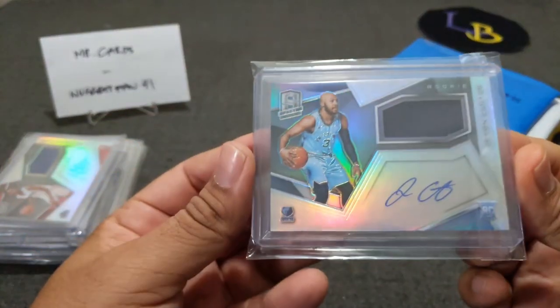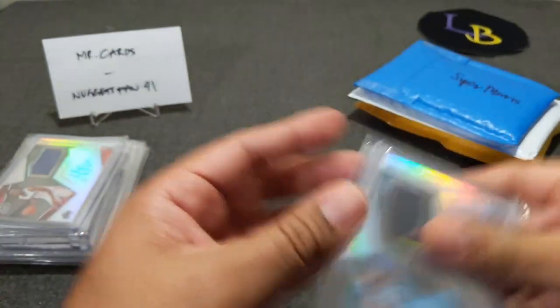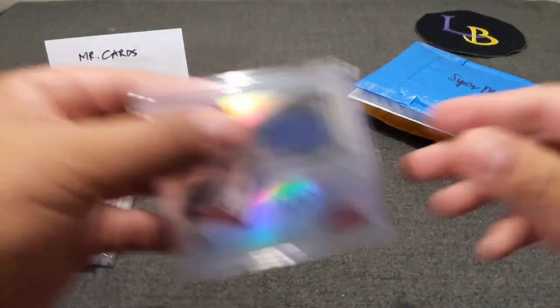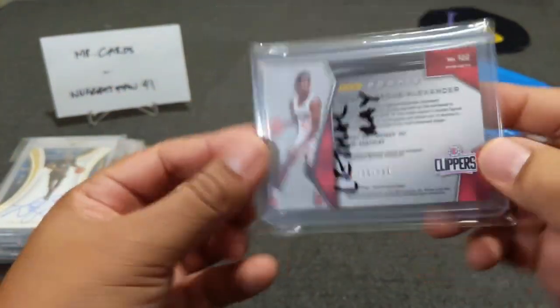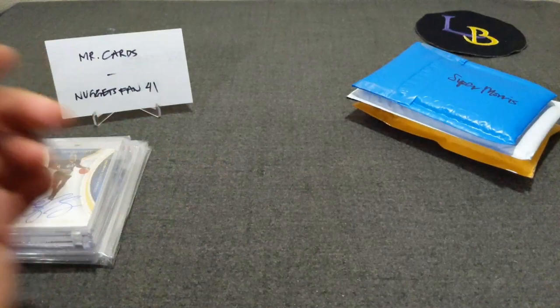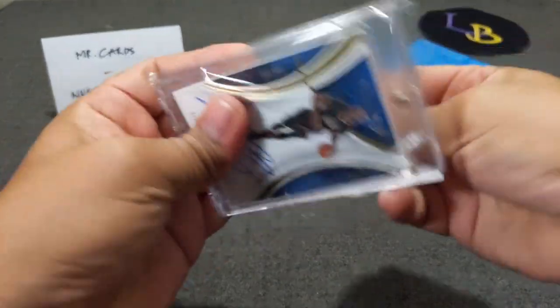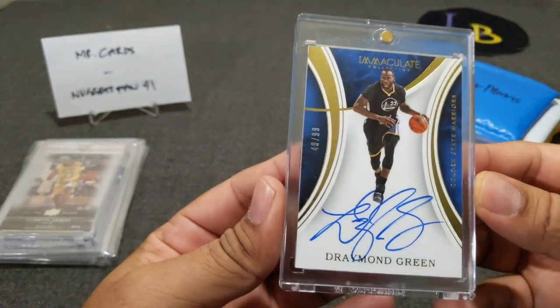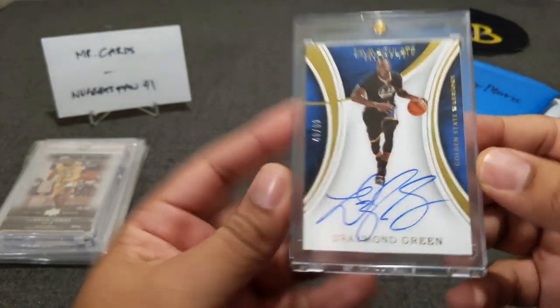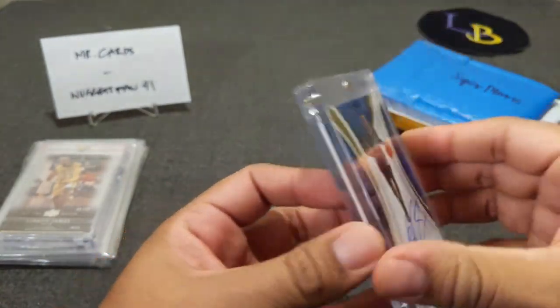Here's a couple of relics I've hit: Javon Carter from Spectra 2018 — just a boring one-color patch numbered to 299 — and a nicer one of Shai Gilgeous-Alexander, on-card, same one-color patch out of 299. And here's a Javon Green out of Immaculate, numbered to 299, from 2015-16. Very nice hit there.